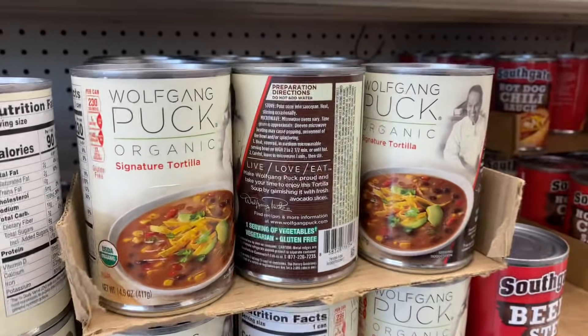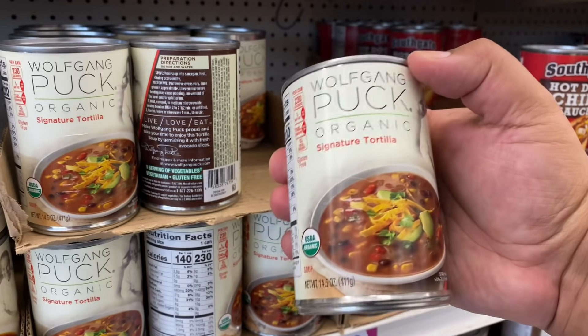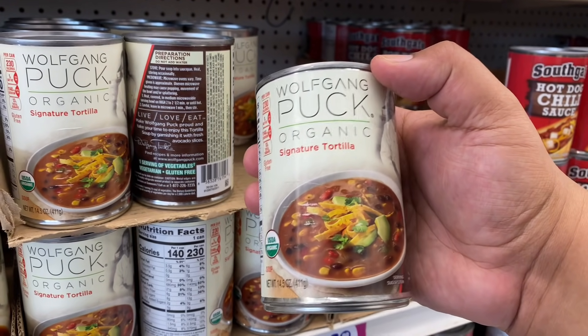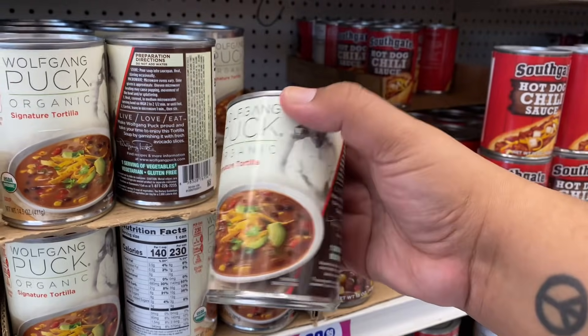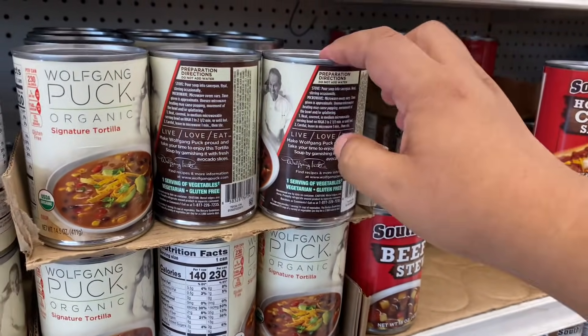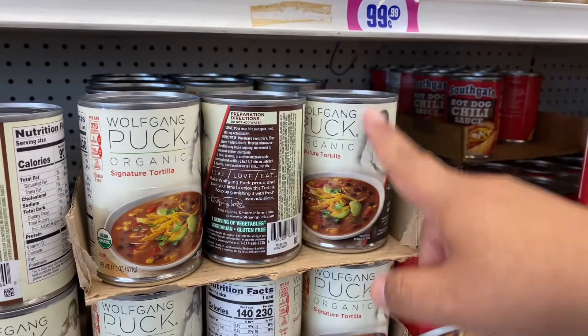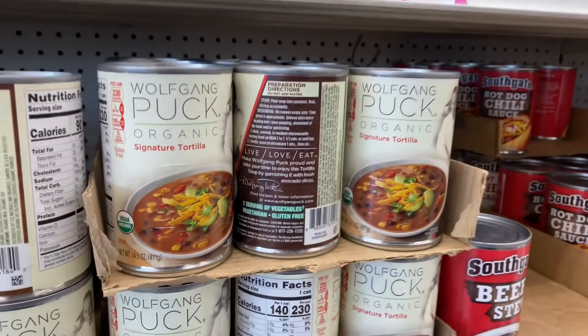These are new — Wolfgang Puck Organic Signature Tortilla Soup, and it looks tasty. It's actually vegetarian, which is awesome. You could obviously add chicken or beef if you want meat. That is a really good deal for only 99 cents.